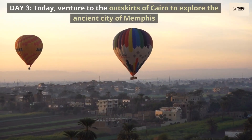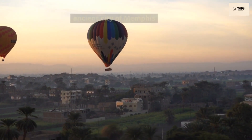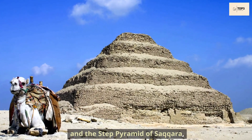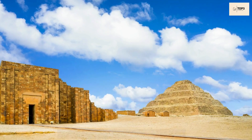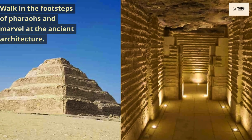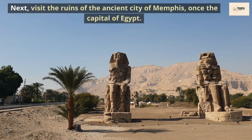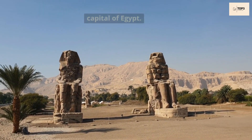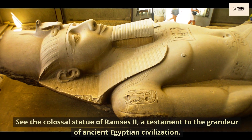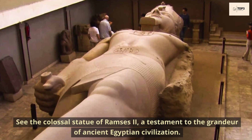Day 3. Today, venture to the outskirts of Cairo to explore the ancient city of Memphis and the Step Pyramid of Saqqara, one of the oldest pyramids in Egypt. Walk in the footsteps of pharaohs and marvel at the ancient architecture. Next, visit the ruins of the ancient city of Memphis, once the capital of Egypt, and see the colossal statue of Ramses II, a testament to the grandeur of ancient Egyptian civilization.